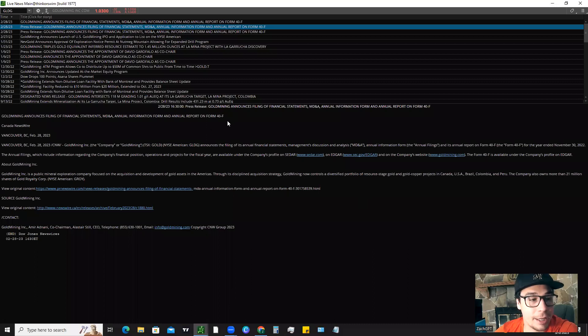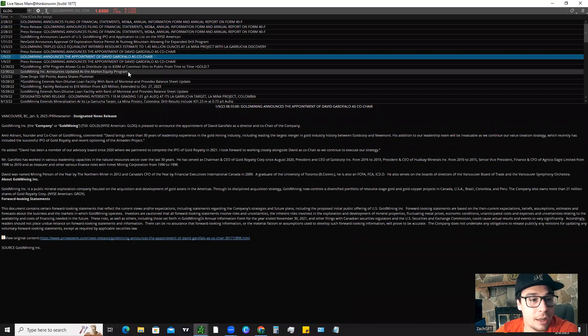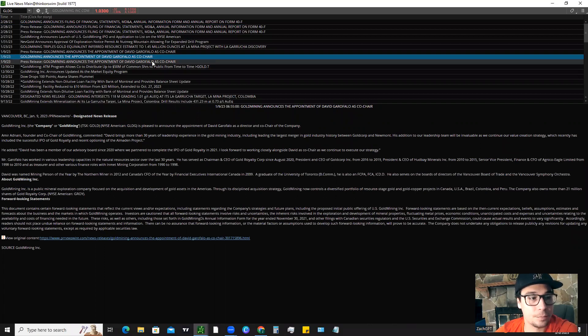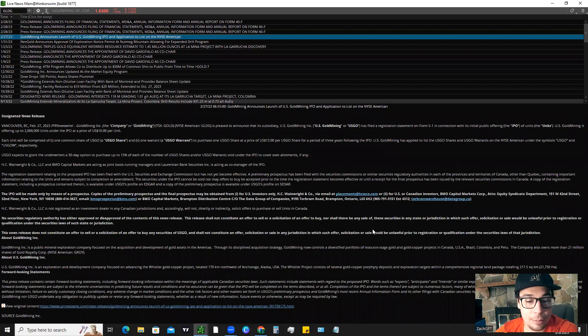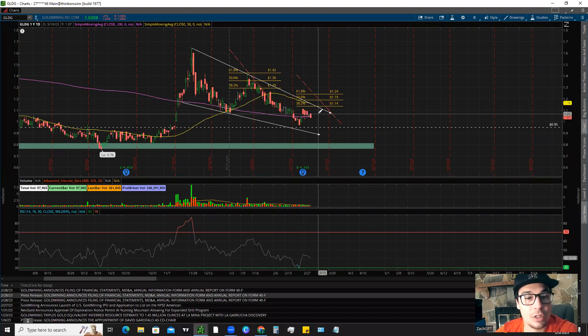One of the things I want to highlight is that GLDG just filed to launch the IPO for its subsidiary, U.S. Gold Mining Inc., or USGO. They just filed a registration statement with its initial public offering. There's been a lot of news going around this company — they just announced the appointment of David Garofalo as co-chair. Gold Mining basically controls resource-stage gold and copper projects in Canada, USA, Brazil, Colombia, and Peru, and they also own more than 21 million shares of Gold Royalty Corp., which is GROY. The news is about a week or two old, so it's not super brand new, but it is some interesting news.